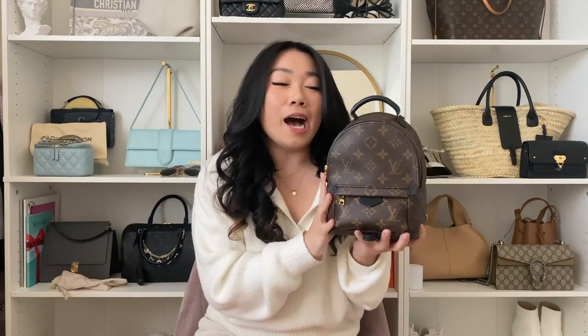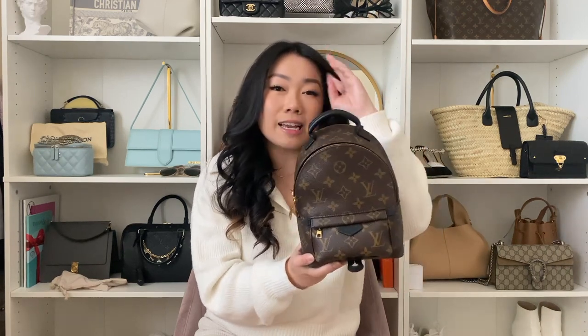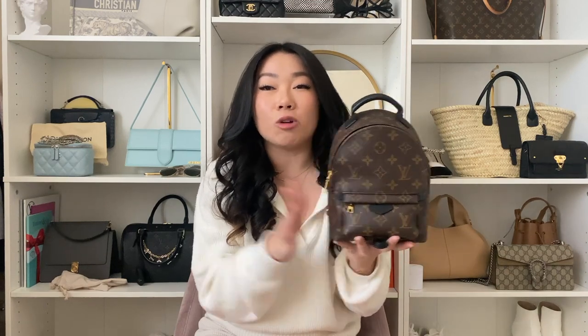However, this bag does have quite a few cons that no one really talks about, so of course we're going to talk about it. The first one being that the strap is too long. I am 4'11, and the shortest setting on this strap still hits right at my butt.